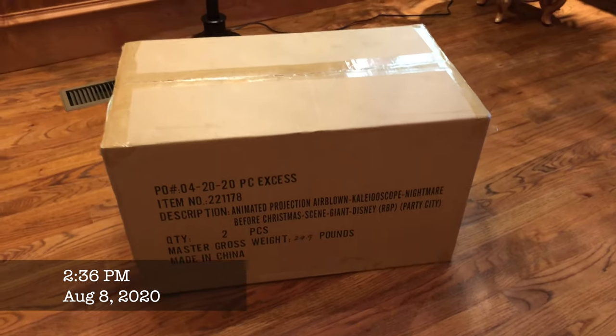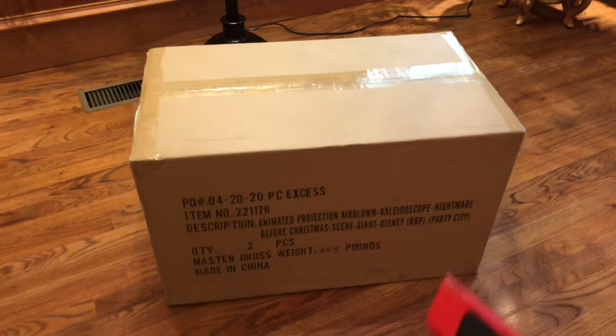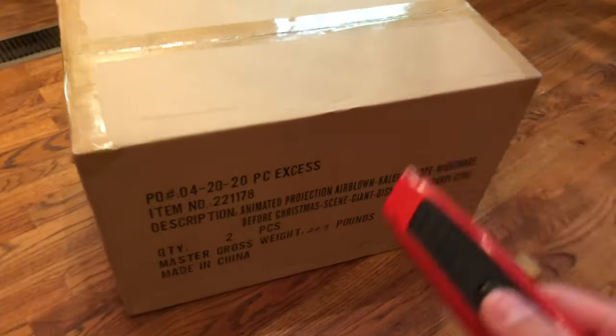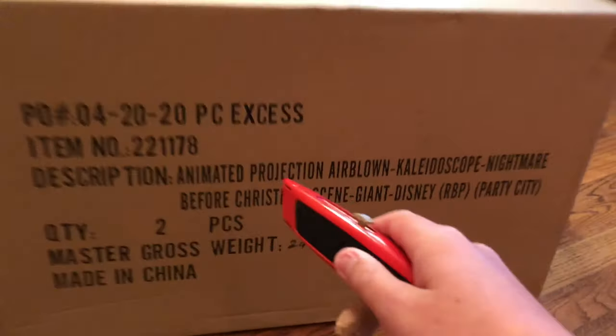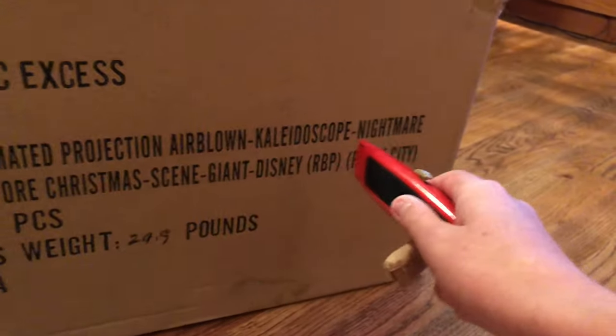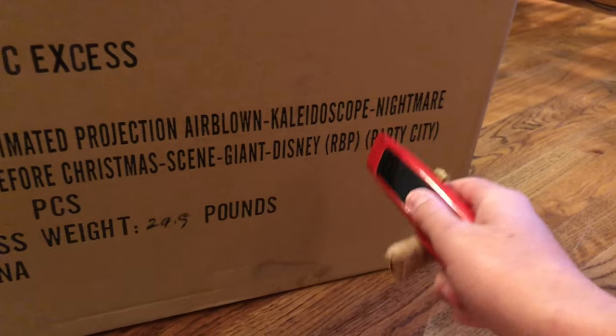My order just came — this is the 10-foot Pumpkin King and the 9-foot Jack on Mountain. Got this from Yard Inflatables. The first thing I noticed when I looked at the shipping box was that it said: Animated Projection, Airblown Kaleidoscope, Nightmare Before Christmas Scene, Giant Disney, RBP, Party City.